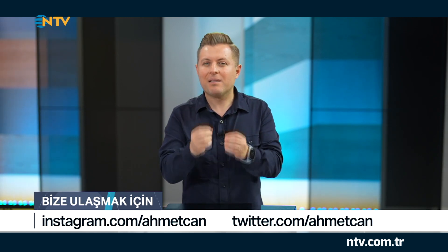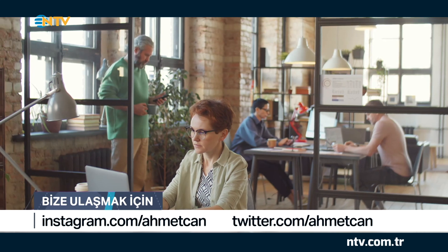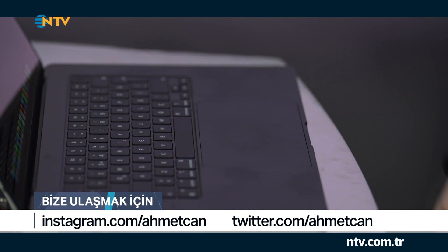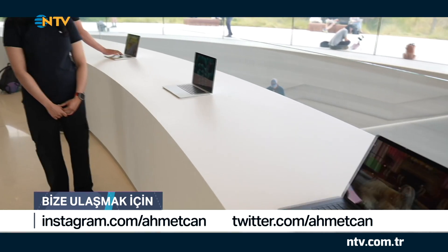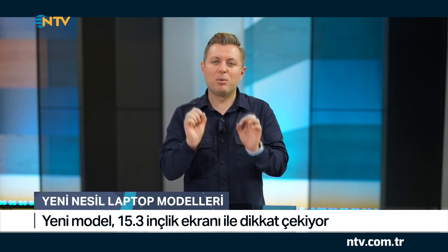Üretkenlik günümüzün en önemli konu başlıklarından biri. Mobilite öne çıkıyor; akıllı telefonlar, dizüstü bilgisayarlar, tablet gibi pek çok cihazı bu konuda örnek gösterebiliriz. Pandemi süreciyle birlikte uzaktan ve hibrit çalışma dönemi başladı. Bu dönemde yıldızı parlayan en önemli cihazlardan biri de laptoplar oldu. Biz de geçen haftalarda San Francisco ve Silicon Valley'e giderek Apple'ın yeni modelini incelemiştik. O model sonunda elimize ulaştı; bu bölümde bu modele göz atacağız. Modelin ismi MacBook Air.